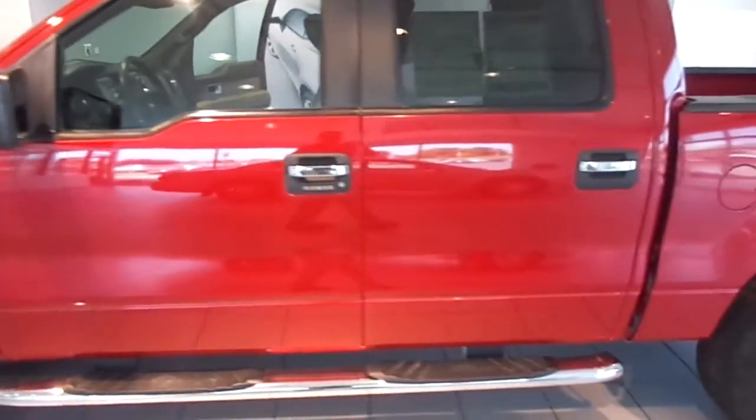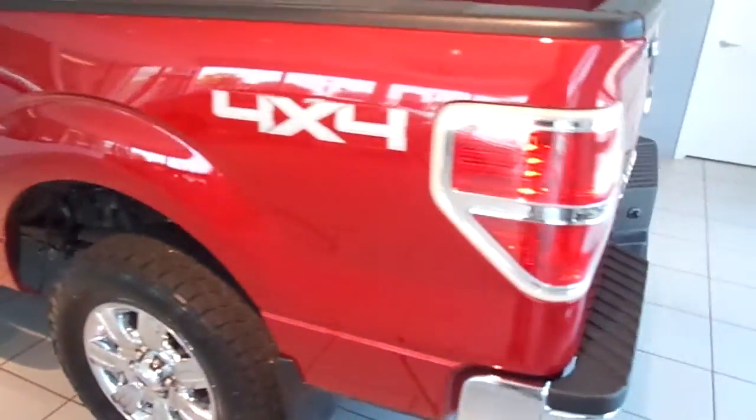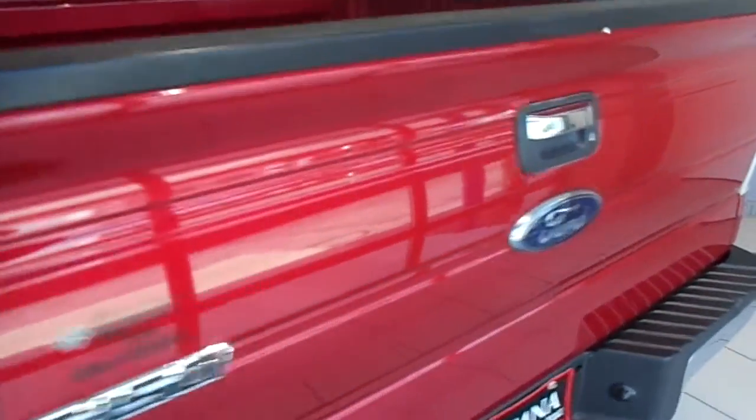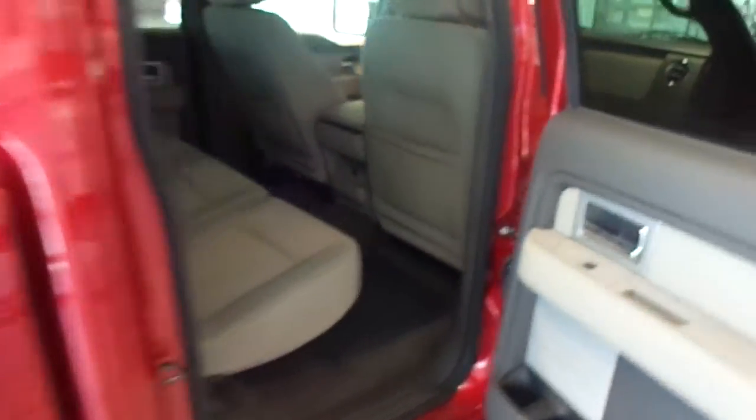This is a pre-owned 2009 Ford F-150 Crew Cab FX4. It has four-wheel drive, a 5.4 liter V8, and about 60,000 miles on it. This one is maroon, and the interior is gray cloth.